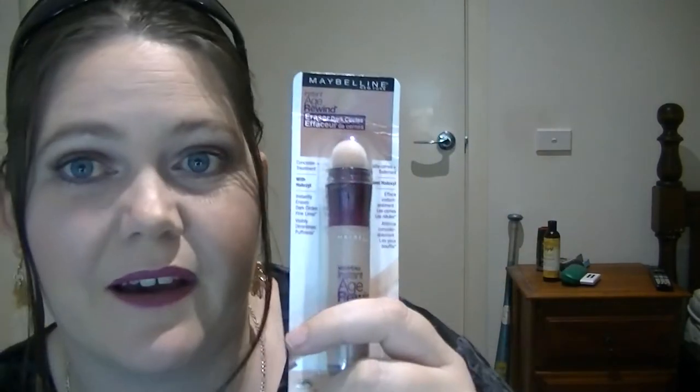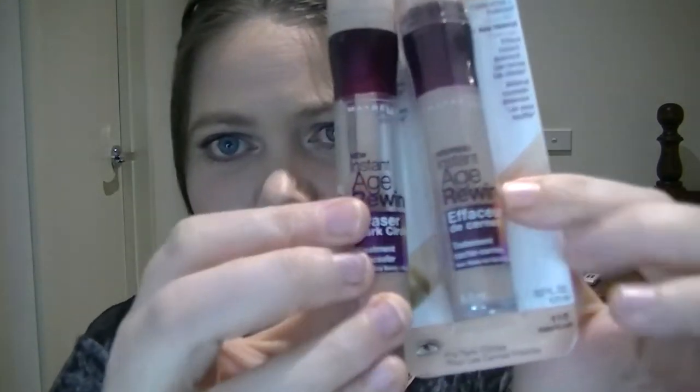For concealer, I love the Maybelline Instant Age Rewind Dark Circle Eraser concealer. I have my main one and a backup. I use it in the shade Fair/Clear under the eyes, just a little bit. It's fantastic — very creamy. I do have to set it underneath the eyes, but once I set it, it's beautiful. I don't use any other concealer — it's my absolute go-to and I think it's phenomenal.